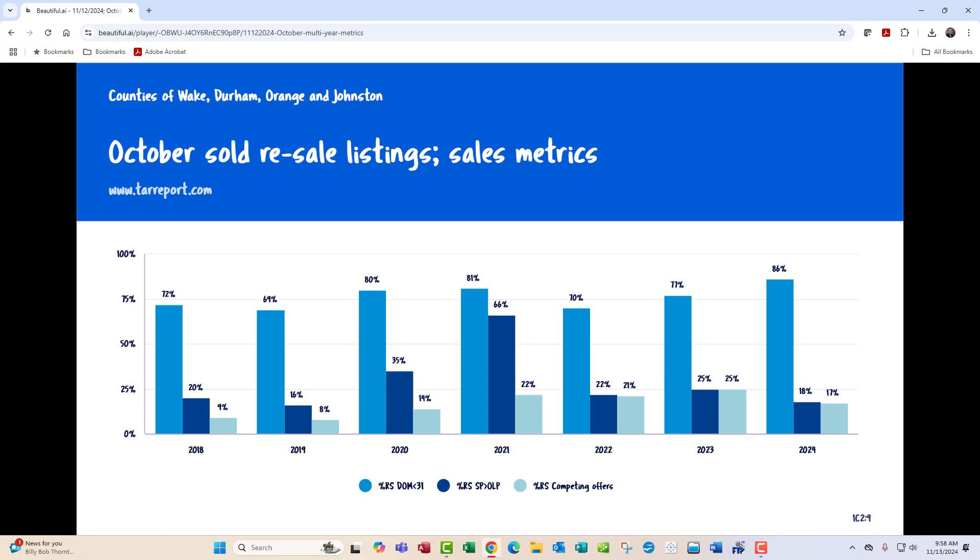Here are three bars — this is a new chart specifically for the resale market. The left bar is the percent of resales with days on market at 30 days or less. The dark blue middle one is the percent of resales that sell above original list price. And the lightest blue on the right is the percent of resales with competing offers. All of these are really, really strong. The right two bars are trending down a little bit, but 86% of resales that sold in October sold within 30 days. So residential resales in this market have really never been more liquid — 30 days used to be a quick sale, but today it's just the predominant days on market.